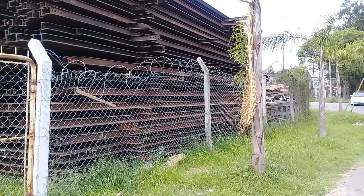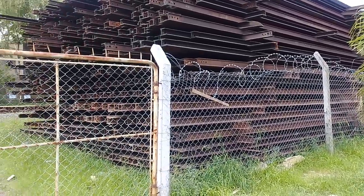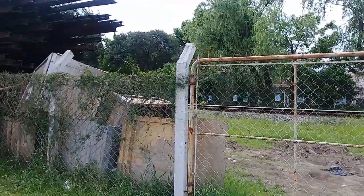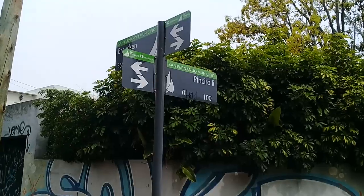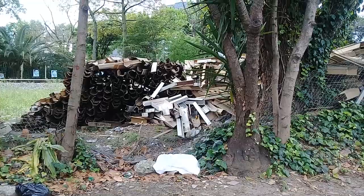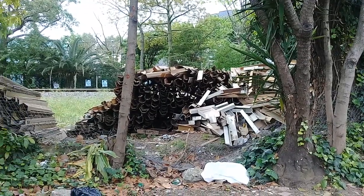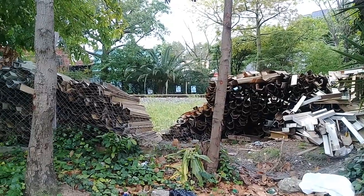La protección se extiende unos 10 metros, y como vemos ahora, ya no lo tiene. Y esto es lo que comentaba: es la intercesión de la calle Pinchiroli, donde el alambrado está absolutamente caído. Acá es fácil darse a la fuga.